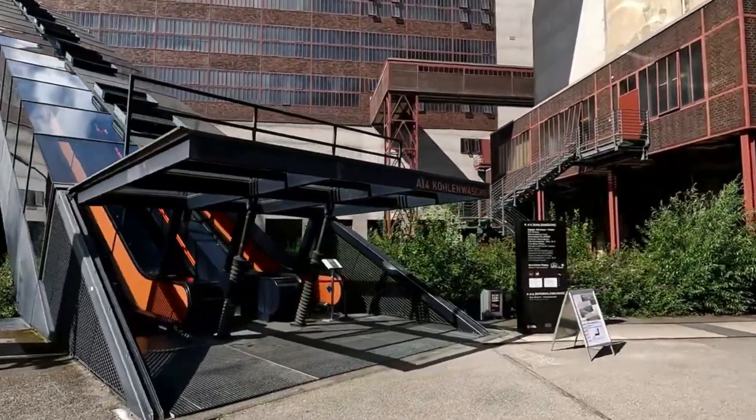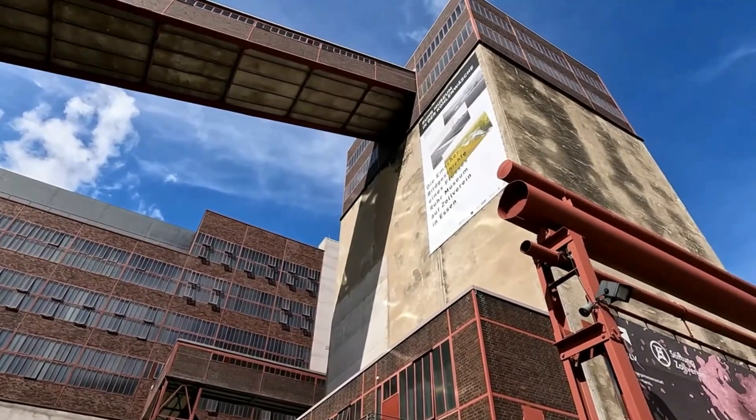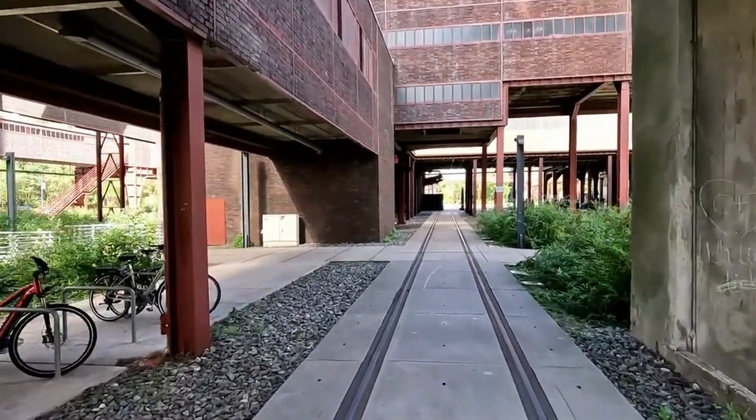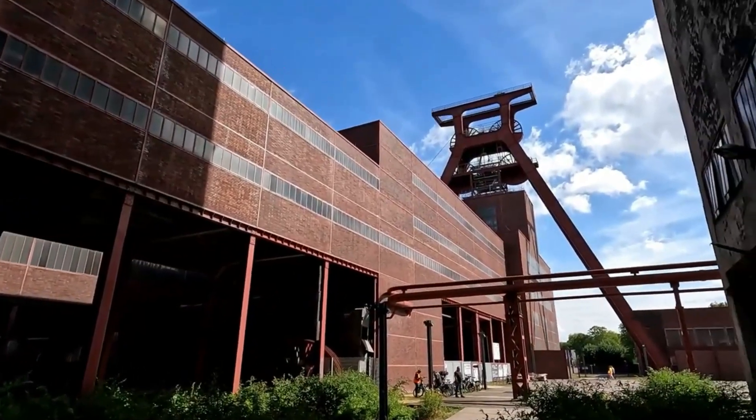Germany, a burgeoning industrial powerhouse, led this charge, and the Ruhr Valley, where Zollverein stands, epitomized this transformation. This region became a crucible of coal mining, steel production, and manufacturing, propelling Europe's economic engine.